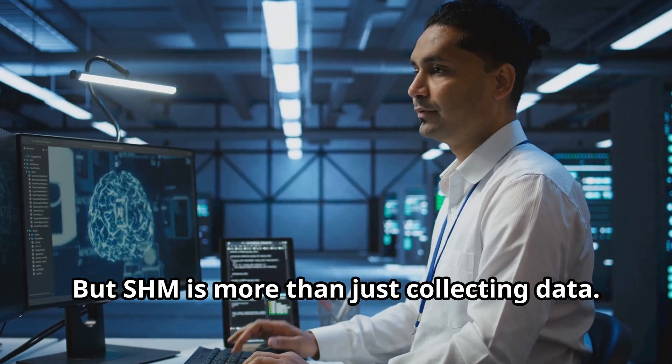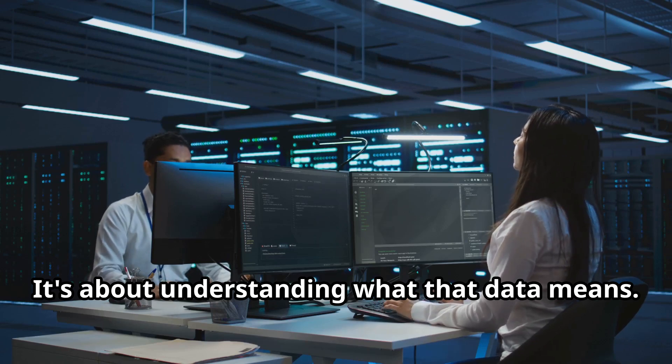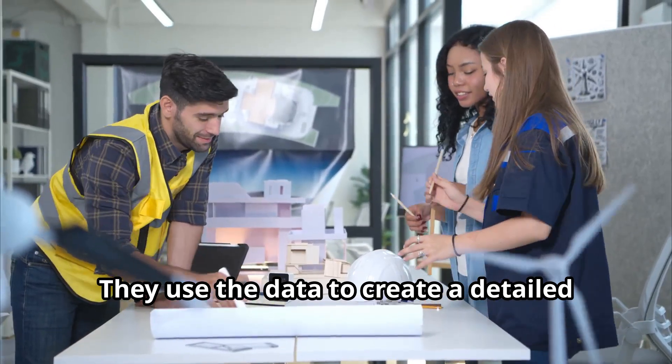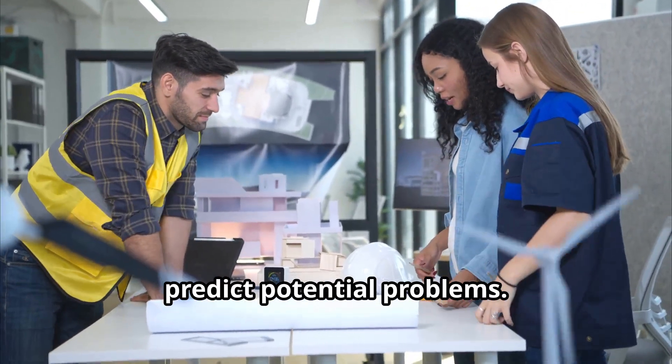But SHM is more than just collecting data — it's about understanding what that data means. That's where smart algorithms and expert engineers come in. They use the data to create a detailed picture of the building's condition and predict potential problems.